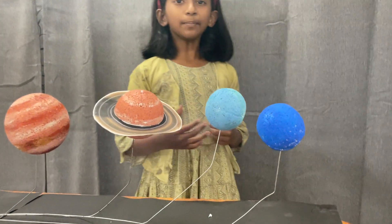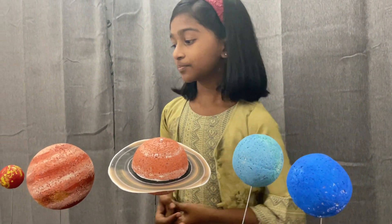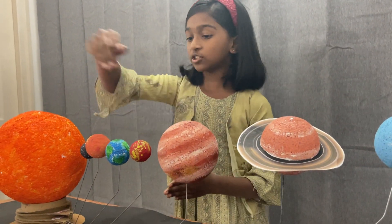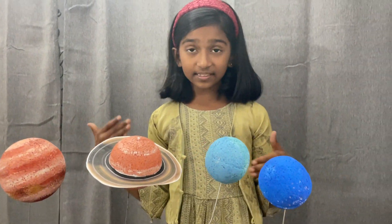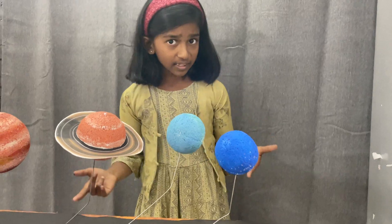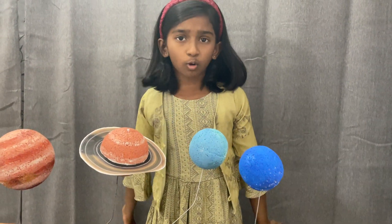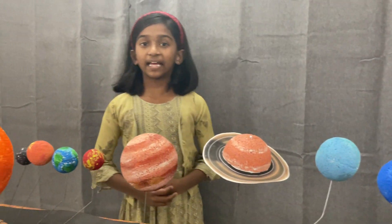Now let me tell you the belts of the solar system. In the first four planets, there's a belt called the asteroid belt. In the next four planets, we can see the Kuiper belt. In the Kuiper belt, we can see Pluto and many other dwarf planets. Thank you.